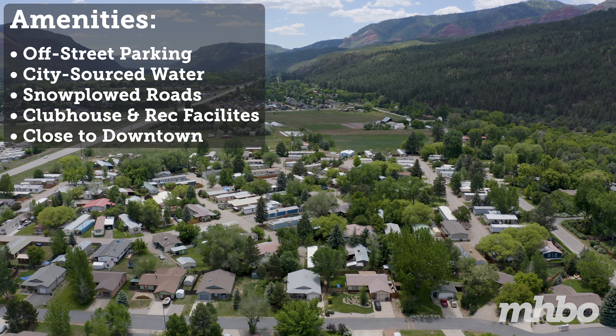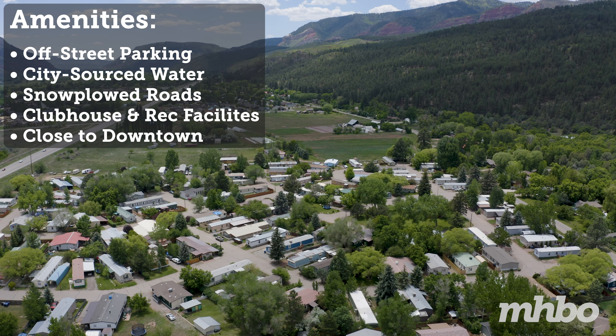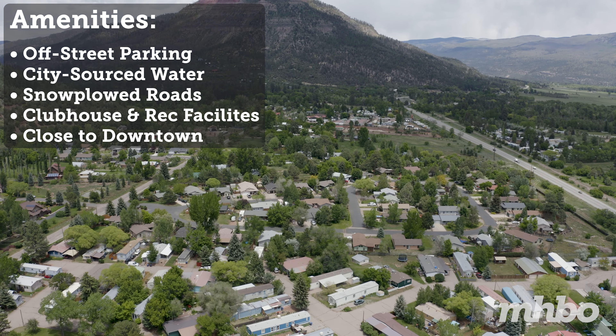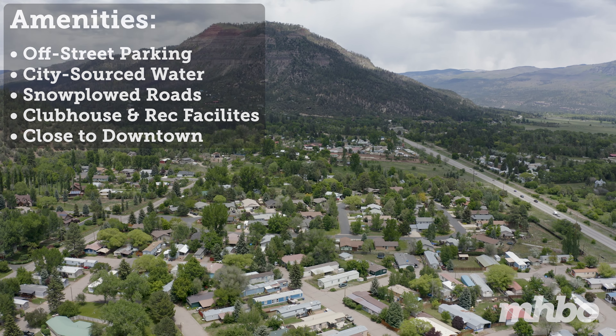Durango Regency is a pet-friendly community, pending park restrictions. Residents enjoy off-street parking, city-sourced water, snow-plowed roads, a clubhouse and recreational facilities, and easy access to local schools, recreation, shopping, and entertainment in downtown Durango.